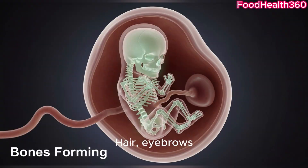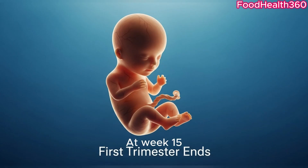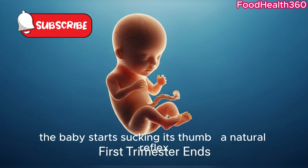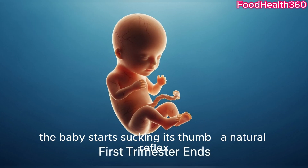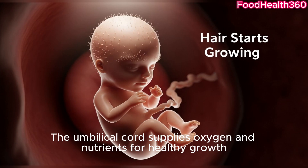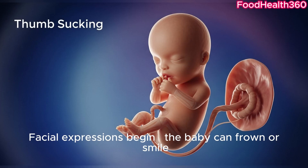Hair, eyebrows, and eyelashes start growing, adding life to the face. At week 15, the baby starts sucking its thumb — a natural reflex. The nervous system sends electrical signals throughout the body. The umbilical cord supplies oxygen and nutrients for healthy growth. Facial expressions begin; the baby can frown or smile.